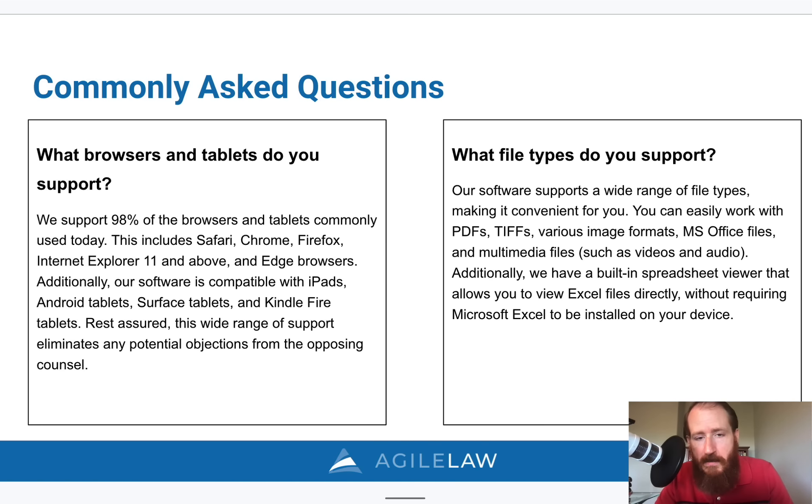Just to finish up, some questions people ask: What kind of devices do you support? We support Safari, Chrome, Firefox, and Edge, as well as Android, iPads, Surface, and Kindle Fire tablets — so 99% of devices in use today are supported.